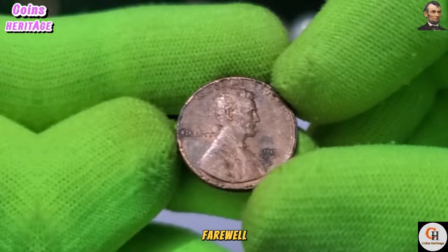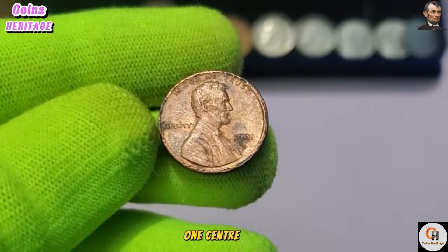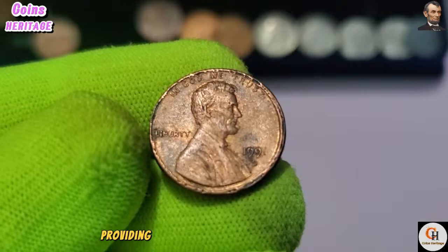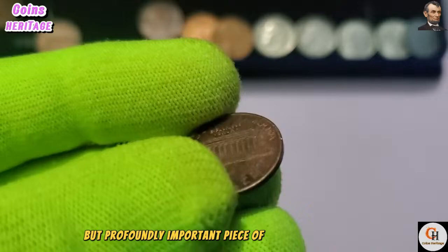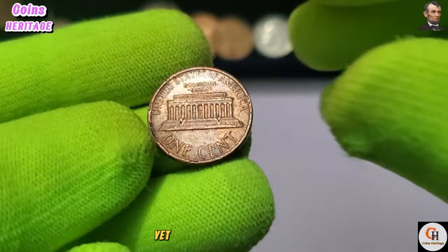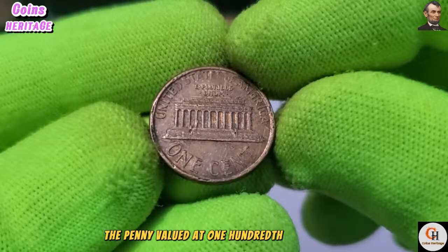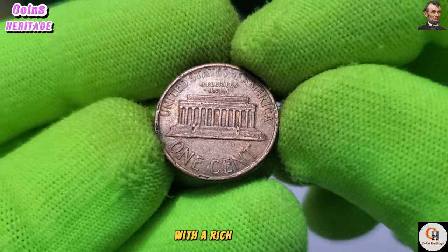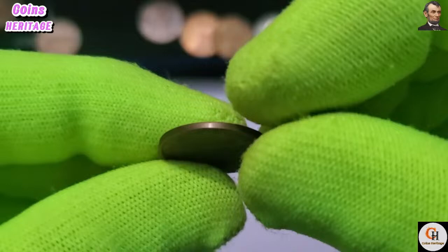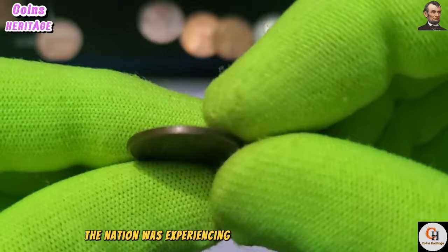Welcome to our comprehensive exploration of the 1991 USA One Cent coin. In this video, we'll delve into its design, historical context, minting process, significance, and much more. The penny, valued at one hundredth of a dollar, holds a special place in American numismatics, with a rich history dating back to the early days of the United States Mint. The year 1991 was a time of change and transition in the United States, with significant developments shaping the nation's trajectory.